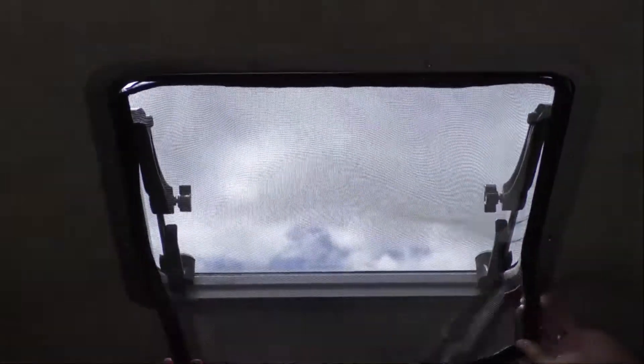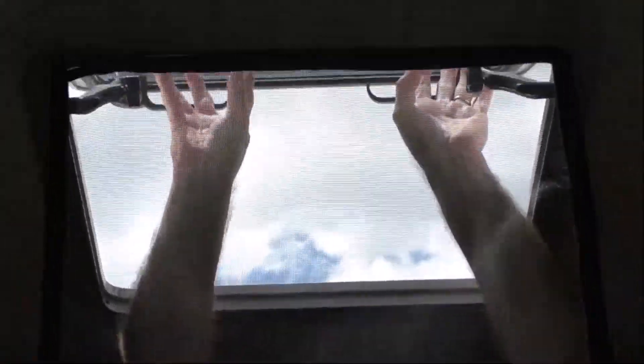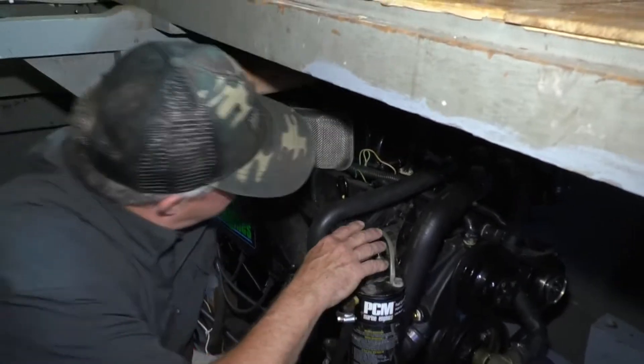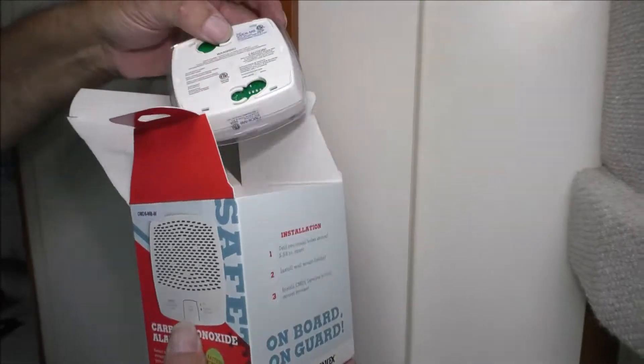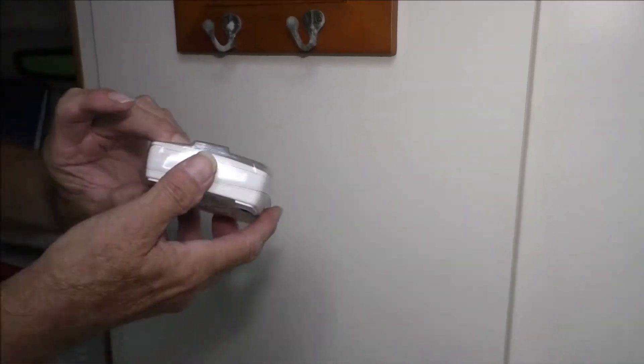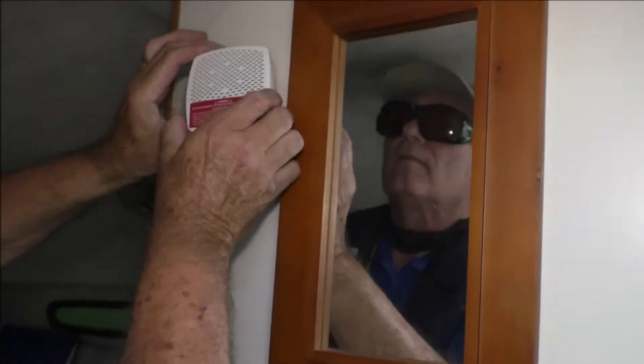To prevent carbon monoxide poisoning, maintain fresh air circulation throughout the boat and keep the engine tuned for peak performance. Know how and where carbon monoxide may accumulate. Install marine-grade carbon monoxide detectors inside your boat. Test them regularly and believe them.